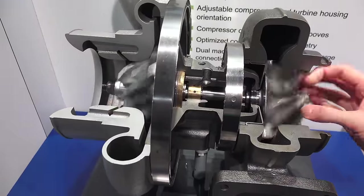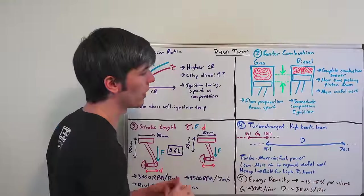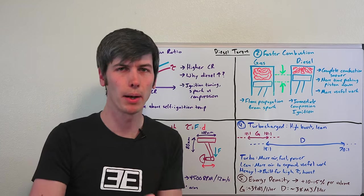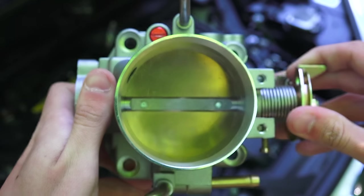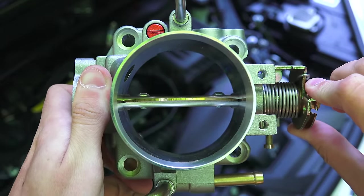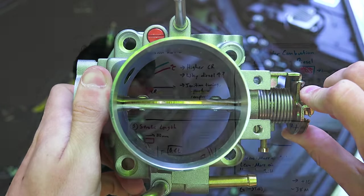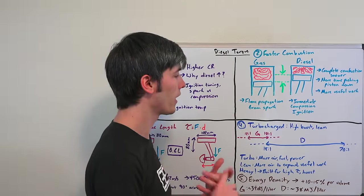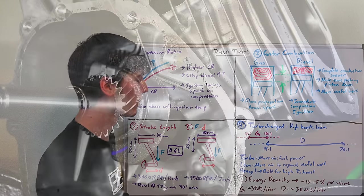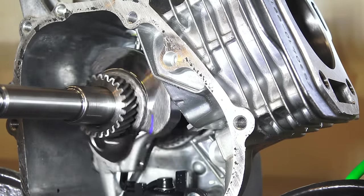Diesel engines also don't have the pumping losses associated with gasoline engines because they're typically throttle-less or have the throttle almost always wide open. Gasoline engines operate in a much narrower air-fuel ratio range. And typically you won't see as high boost levels on gasoline engines because they aren't built from the factory for those higher boost levels the way diesel engines are. So more boost and more fuel equals more power and of course more torque.